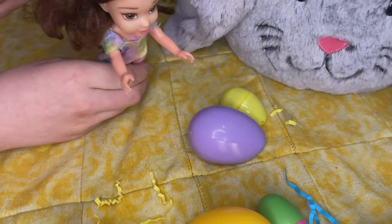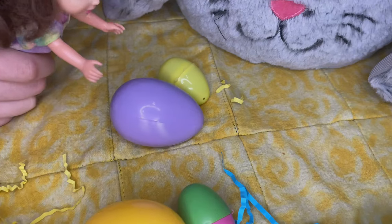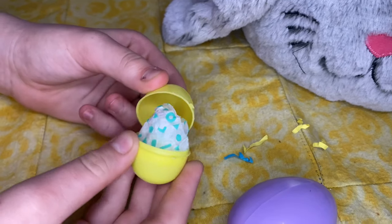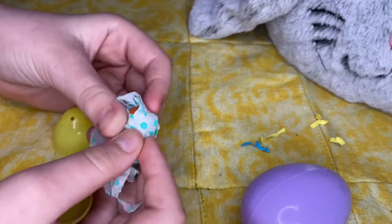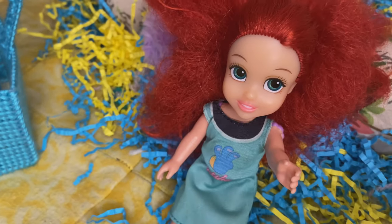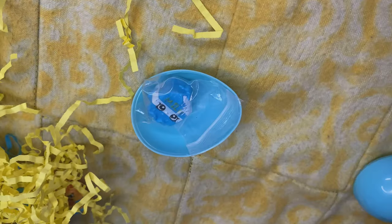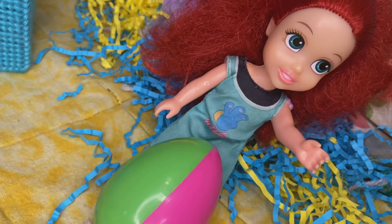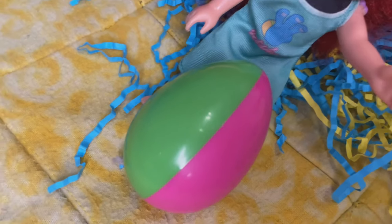It's your turn now, Belle. I'm really debating if I should open up the small yellow one or this big purple one. I'm going to do the small yellow one. Whoa. I wonder what it is. It's a hot dog. Elsita, it's your turn again. Another blue one. Elsita, your favorite color must be blue. Whoa. It's milk. It's so cute. I picked a green and pink one like watermelon this time. Now let's open it.